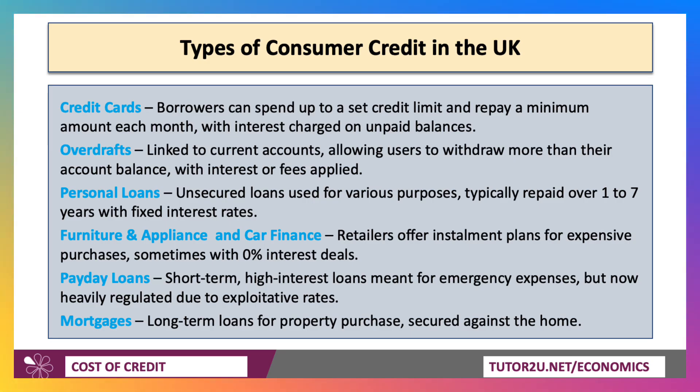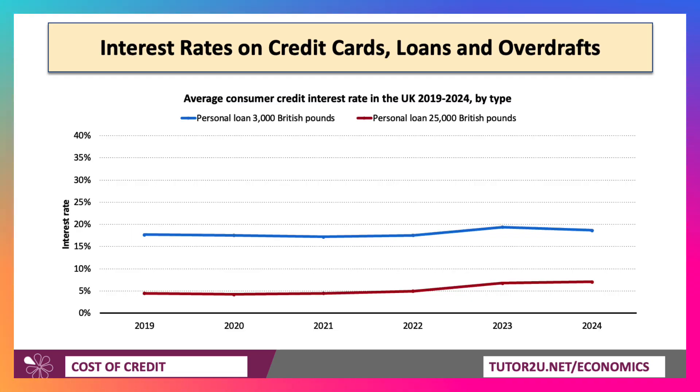Whilst the credit supply is about availability, we also have to think about the cost of credit to the people taking out the loans. Take a look at this chart, which is about six years worth of data looking at the average consumer credit interest rate. Personal loans can be quite expensive — the average personal loan for £24,000 is probably 7%, even higher if you just want to take out a personal loan of £3,000.